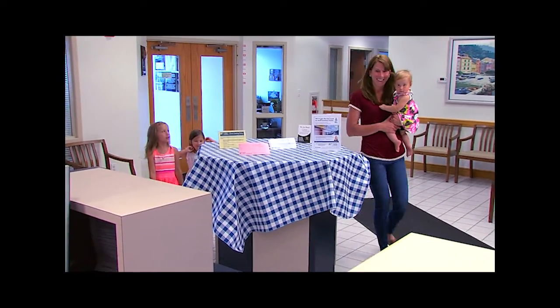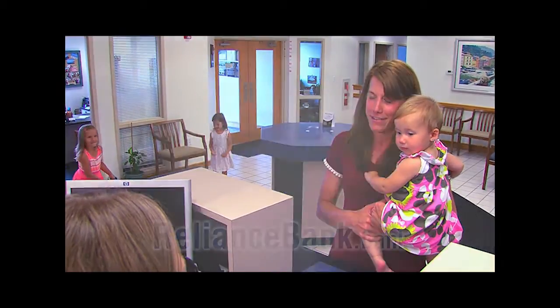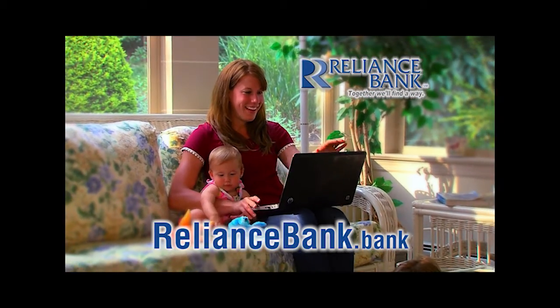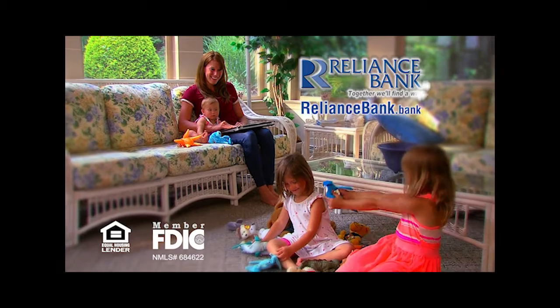Lots of things in life are difficult. I'm here for an appointment with my lender. Your mortgage loan application doesn't have to be one of them. Apply safely and easily at RelianceBank.Bank. And done. RelianceBank, together we'll find a way.